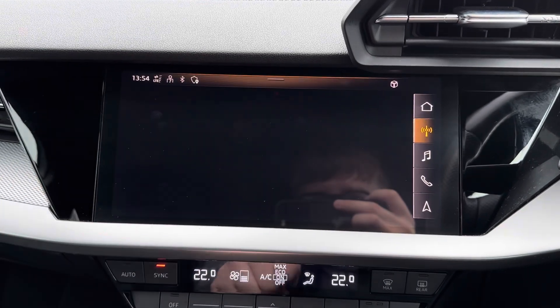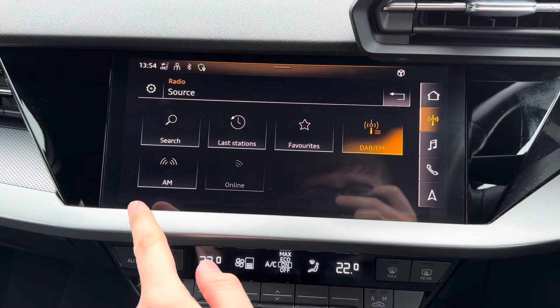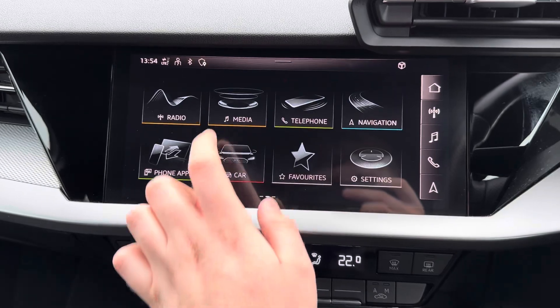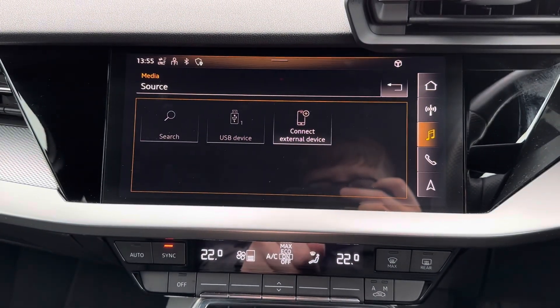Centred in the dashboard you have your touch screen infotainment system. It has access to DAB, FM and AM radio. You can also play your own music in the media section — here you've got access to your Bluetooth audio along with USB input.